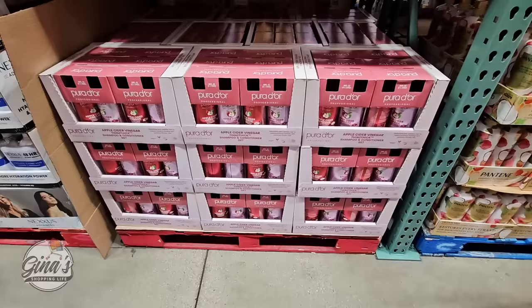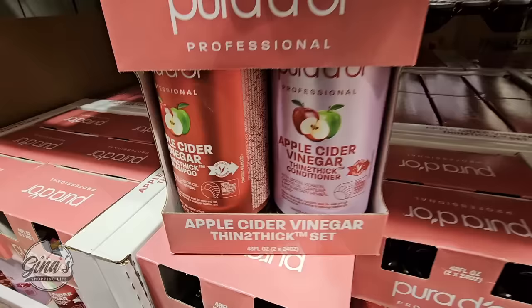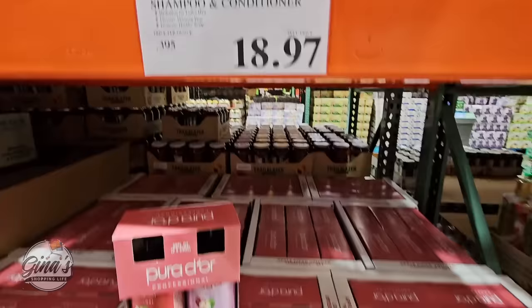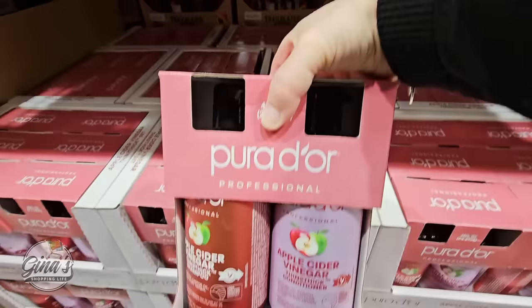If you haven't tried these — I did pick this up when it was a new arrival — this is the apple cider vinegar shampoo and conditioner. You're getting both. I like using this once a week and it helps with any shampoo or conditioner buildup, and it really does clean my hair well. $18.97 — originally about $25. Once these are gone they are gone, but this is such a great bundle.